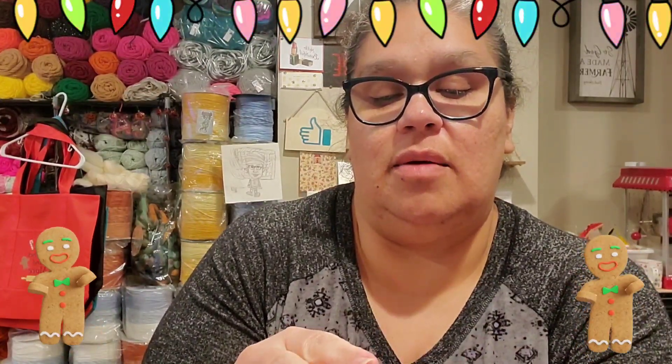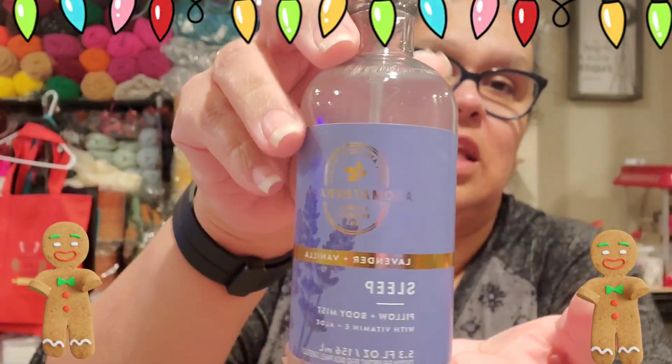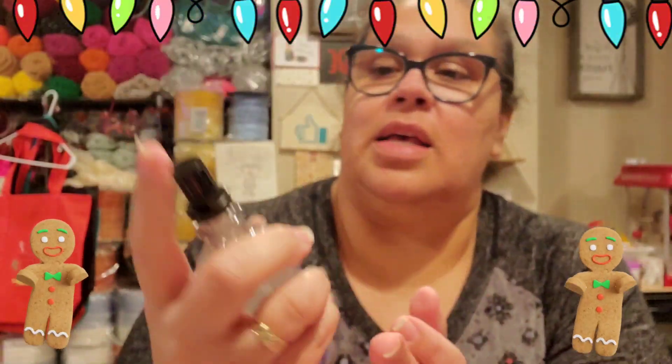It's lavender vanilla sleep — it's a body mist. You can put it on your pillows or your body. It has vitamin E in it and aloe. Look at this! I can't wait to use it. Let's try it!